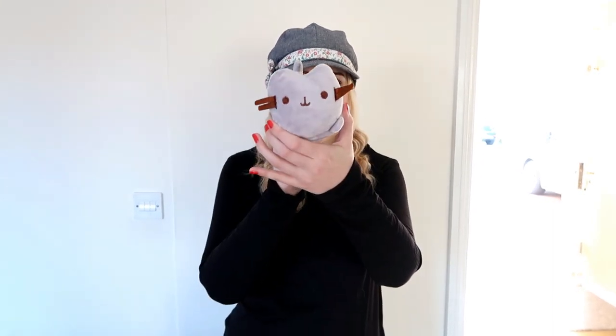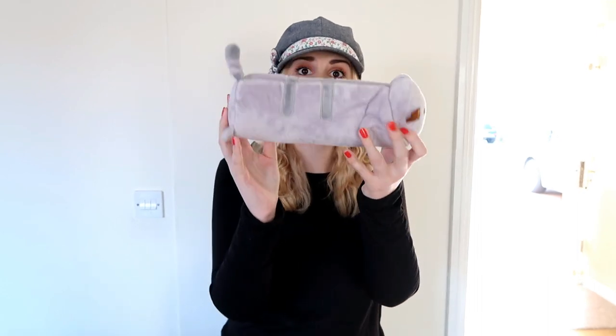Hello everyone, today I'm making another stationery video as you requested. Before we go out and have a look around the shops, I just wanted to show you this Pusheen pencil case. I bought it from AliExpress — really good quality — and it was only £2.80 with free delivery. I'll leave a link in the description below, so let's go and see what we can find.